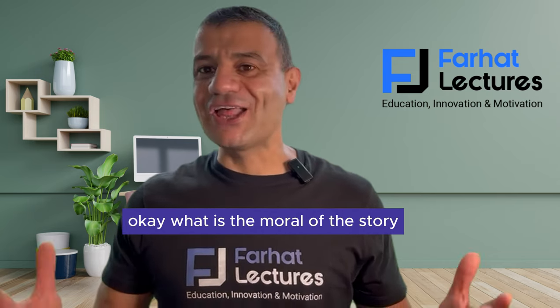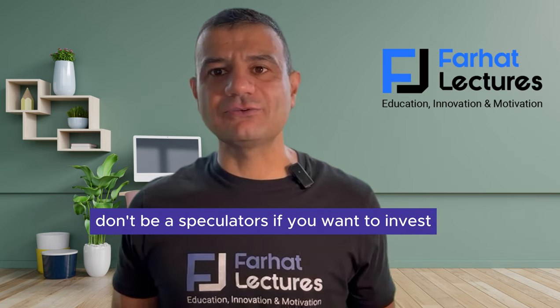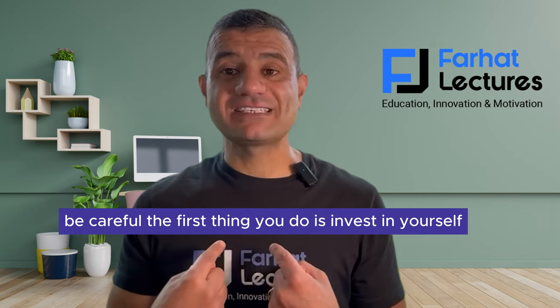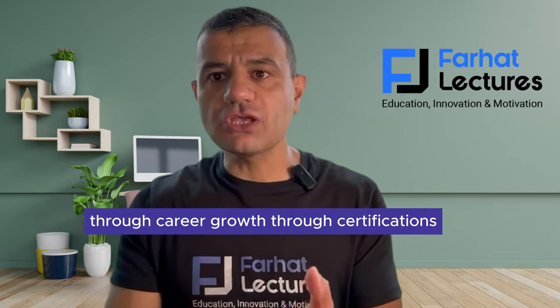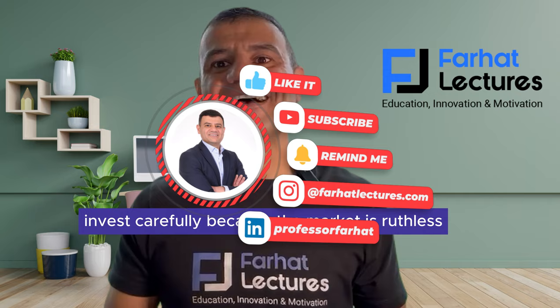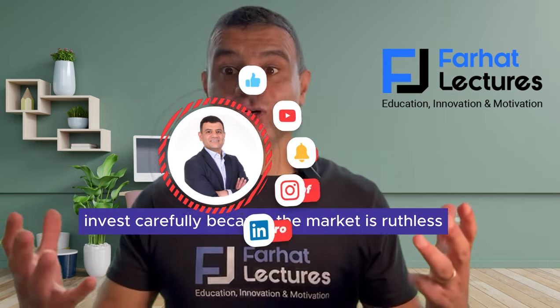What is the moral of the story? Don't be a gambler. Don't be a speculator. If you want to invest, be careful. The first thing you do is invest in yourself — through education, through career growth, through certifications. And if you have extra money, invest carefully, because the market is ruthless.